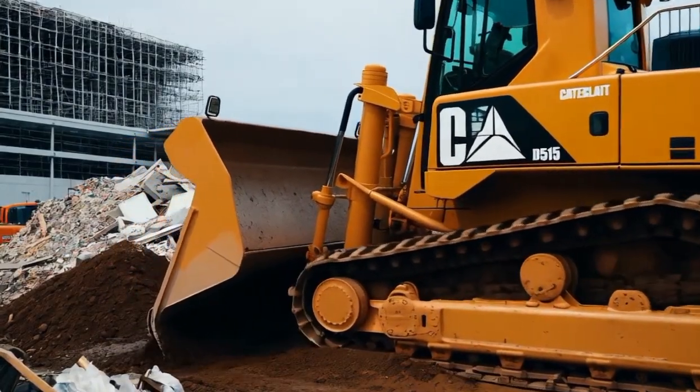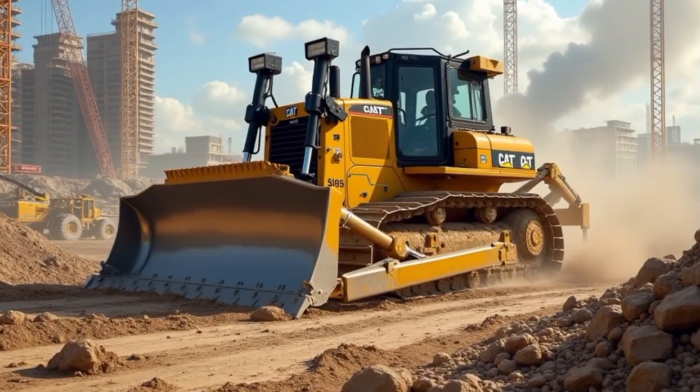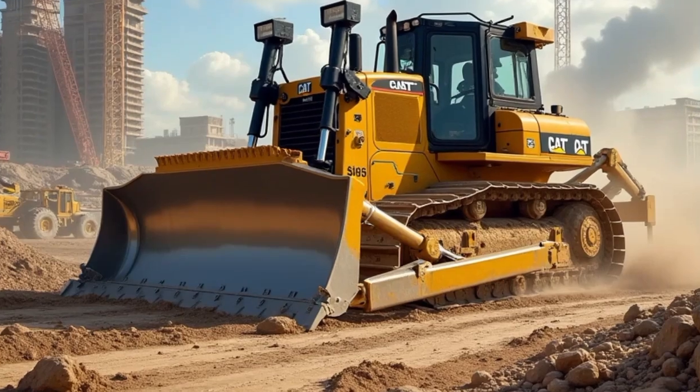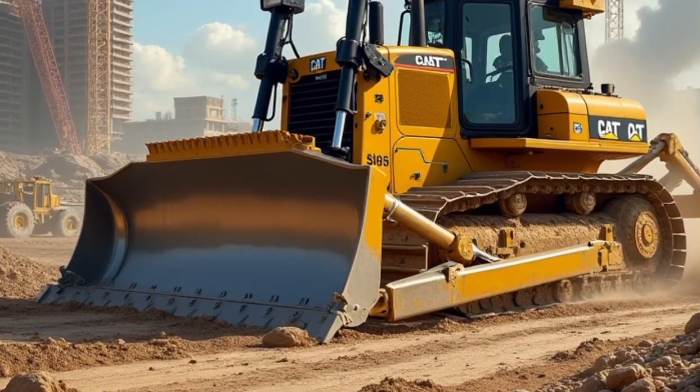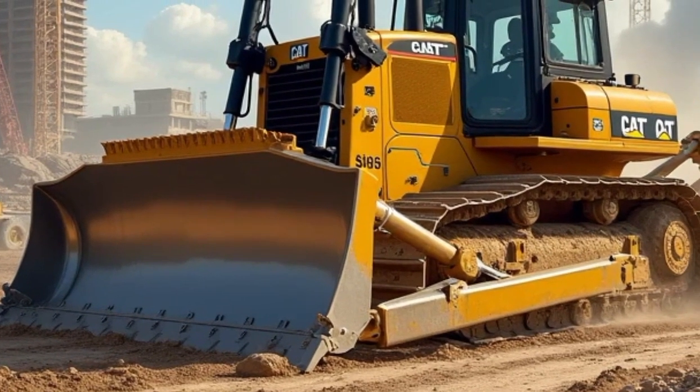At the heart of the Caterpillar D515 is its powerhouse of an engine. This bulldozer is equipped with a turbocharged diesel engine that delivers impressive horsepower and torque, essential for pushing large volumes of material and navigating tough conditions.